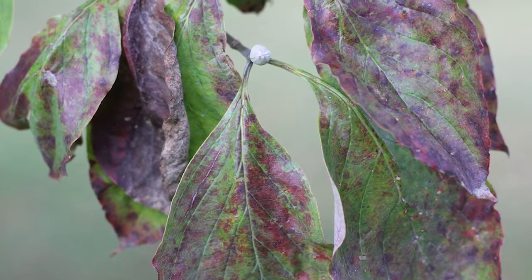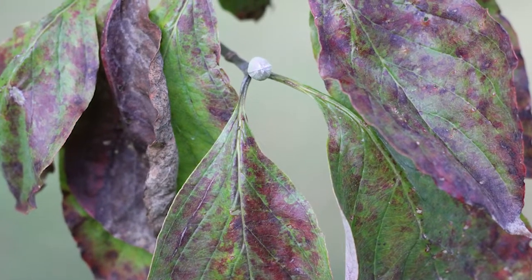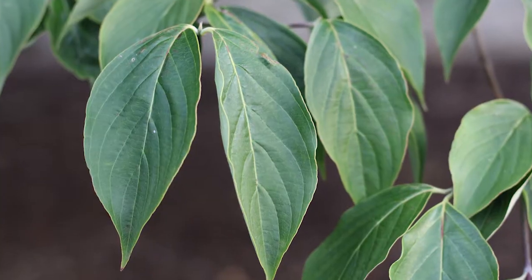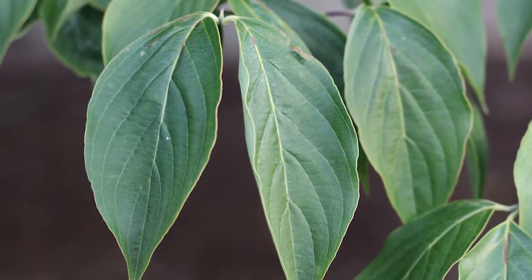Cherokee Brave is another cultivar — a pink-flowered one — that has resistance. Most of the Chinese dogwoods, Cornus kousa, also have resistance to powdery mildew. So if you don't want your trees looking kind of ugly in mid to late summer and turning red early, then choose one of those resistant cultivars for a new planting.